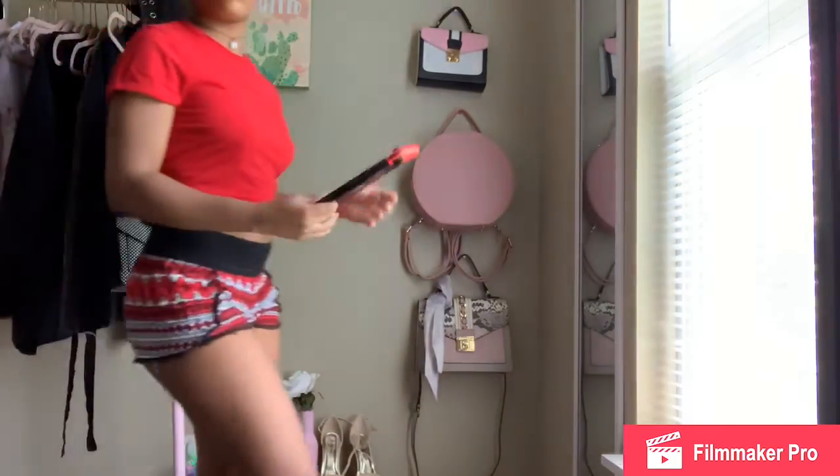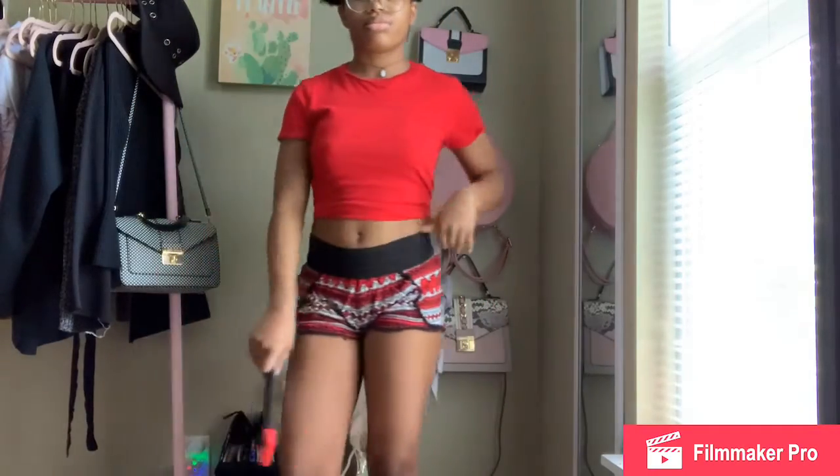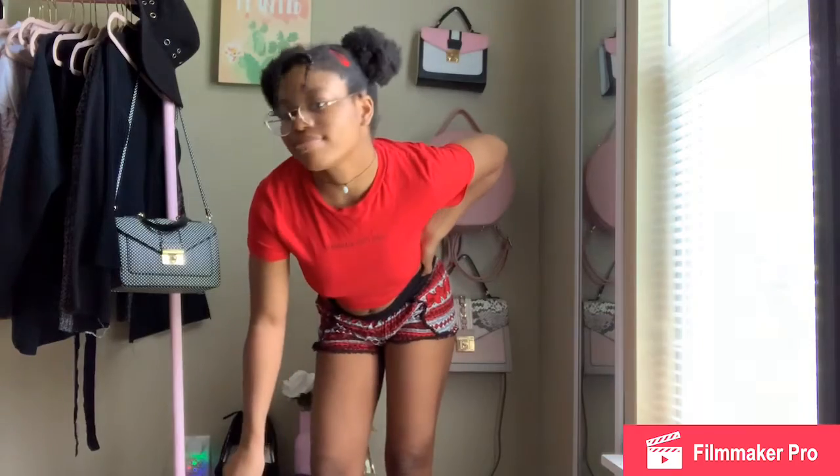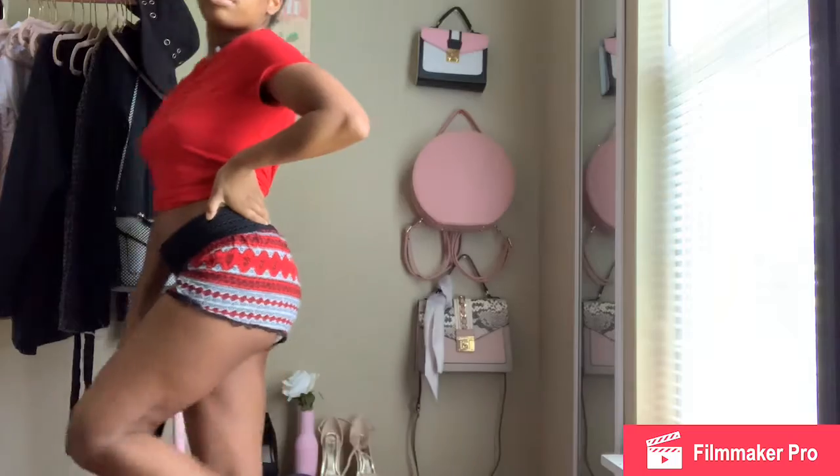Another simple outfit — since I've been playing Animal Crossing and just the Switch so much, I decided to make a little outfit to match my Switch, just the red and black. These shorts are so small.